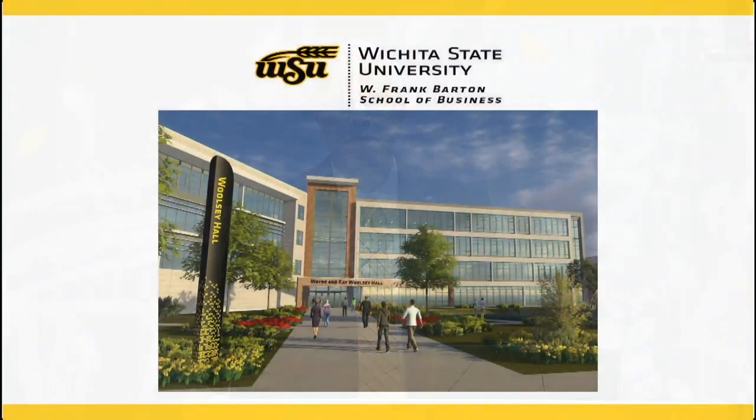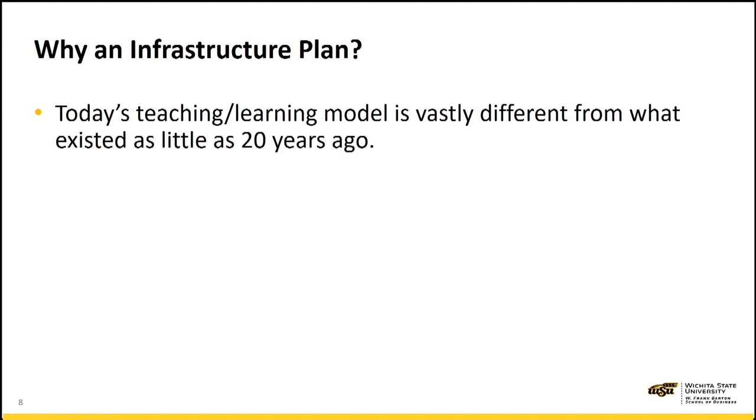Good morning. I'm privileged to serve as the dean of the W. Frank Barton School of Business. As you just saw in the video, our plan is to build a new home for the business school. This new home will be called Wayne and K. Woolsey Hall and will be located in the center of campus next to the YMCA. As Wichita State grows, it is important that we keep current with today's teaching and learning model.